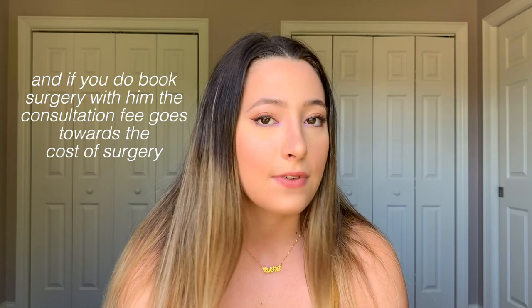I had two consultations for my nose job. Honestly I would have gone to more, but I felt pretty set on Dr. Davis after seeing his work, results, and meeting him. One consultation didn't cost money, but the consultation for Dr. Davis did, and I considered it an investment with the little money I had.